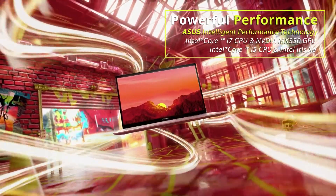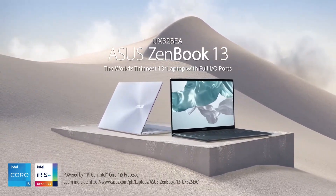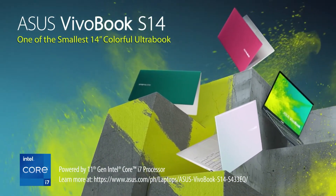Lastly, those who want a bit more performance should consider the S433EQ variant of the Vivobook S14 with its i7 processor and NVIDIA graphics. With many people now studying or working from home, the need for new devices to accommodate that lifestyle has only grown, so it's great that companies like ASUS are helping to meet that need. ASUS is also planning to release more products in the coming months, so that's something consumers can look forward to.